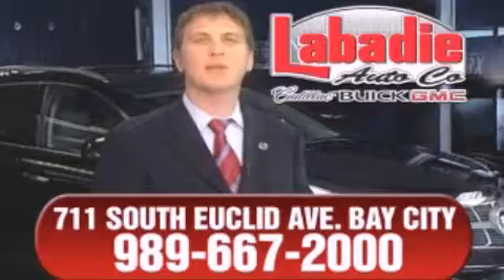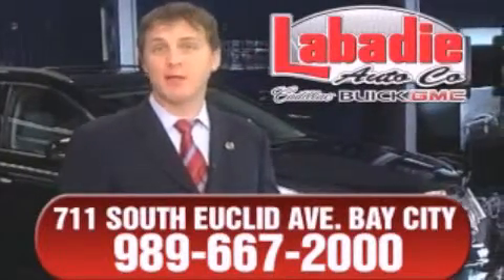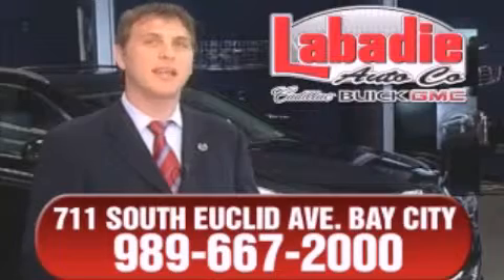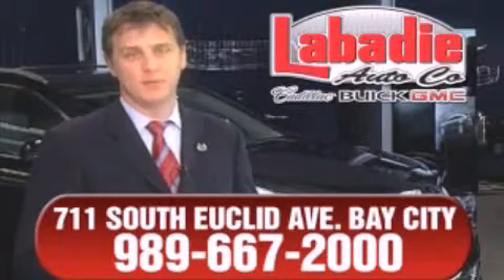Hi, I'm Mark Labadee and I'd like to personally thank you for visiting our website. We're a family-owned business and been doing business for over 60 years in mid-Michigan. All of our vehicles have been professionally inspected and hand-detailed to ensure that you're getting the maximum value. Remember, we'll do whatever it takes to earn your business.